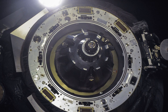Progress M-20M, identified by NASA as Progress 52 or 52P, is a Progress spacecraft used by Roscosmos to resupply the International Space Station during 2013.